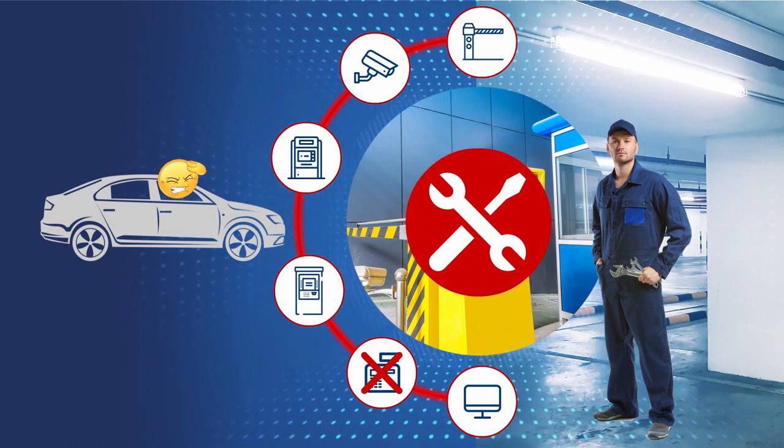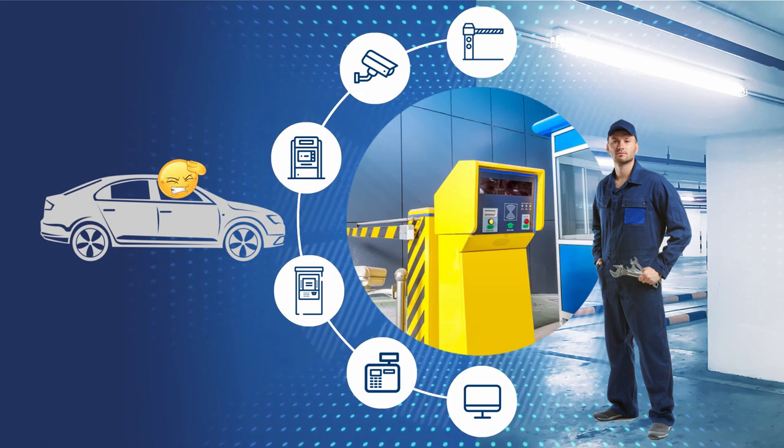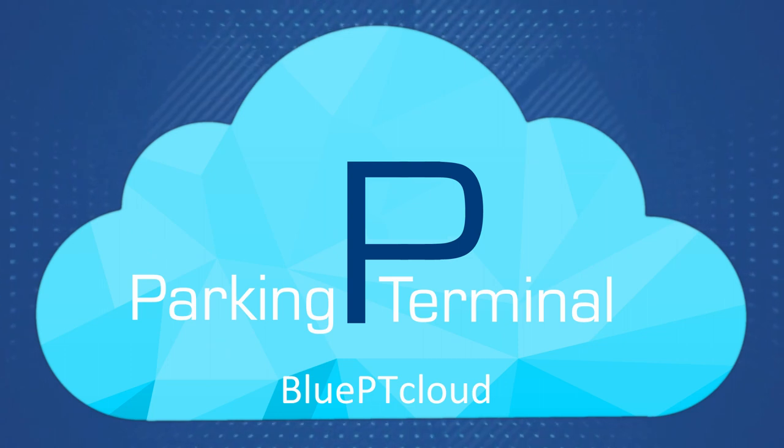Eventually, all those little things cost you money. And there are so many mechanisms in your parking lot. But we're here to help. Let us introduce to you the BluePT Cloud system.